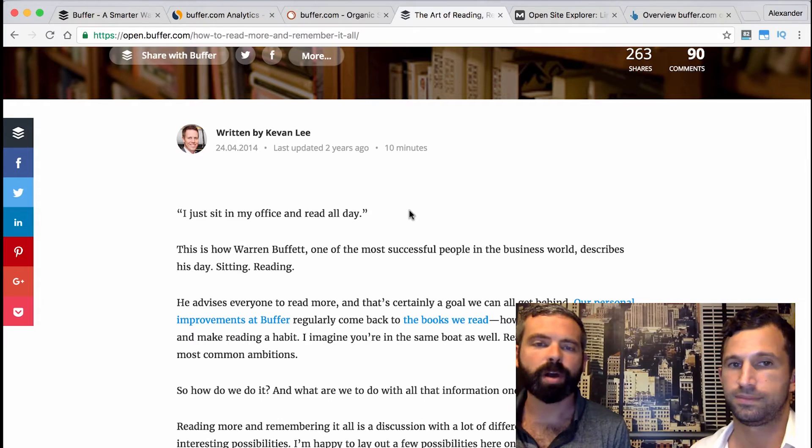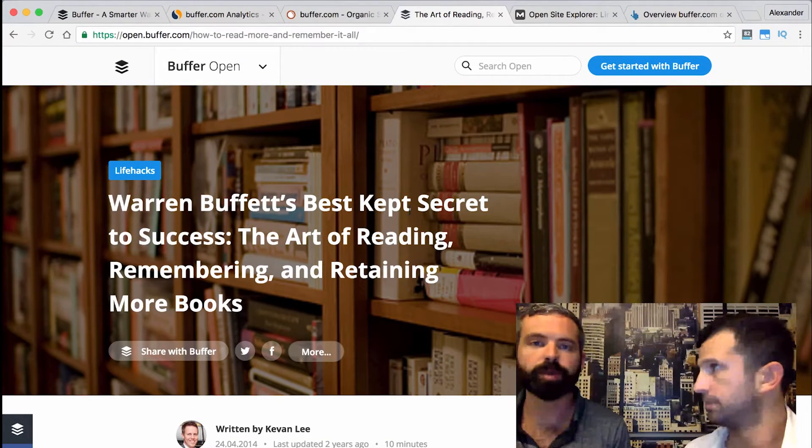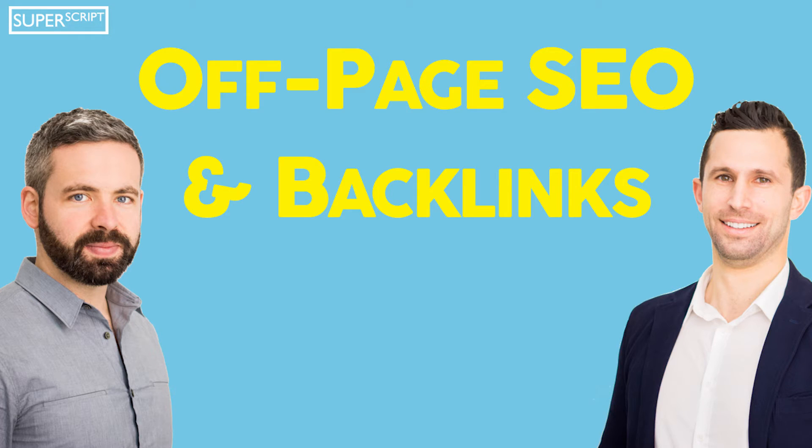A couple of key takeaways here: create a really valuable piece of content that's relevant to your target audience, and increase the domain rating of your site through building backlinks — which we'll get into later.